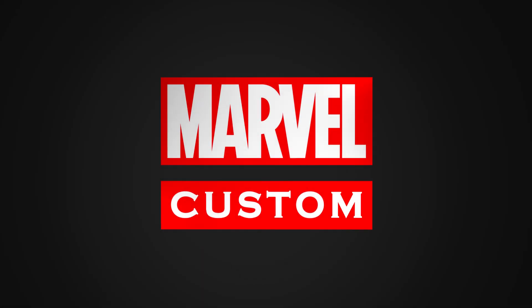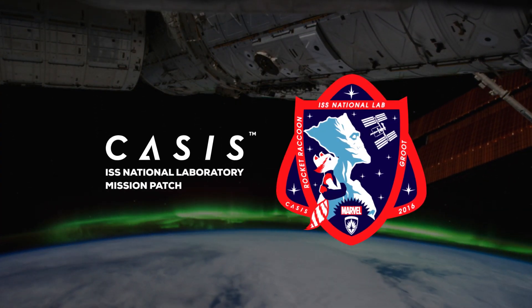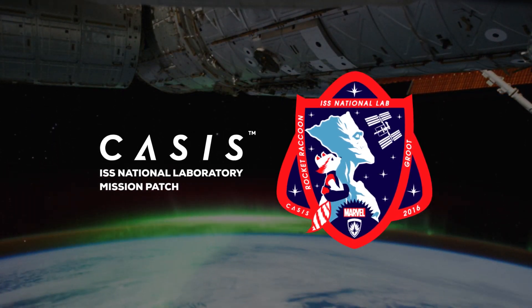We're really excited to take this on because we really like the whole idea of doing something for space, for the International Space Station. I'm Darren Sanchez. I'm the project manager and editor at Custom Solutions here at Marvel.